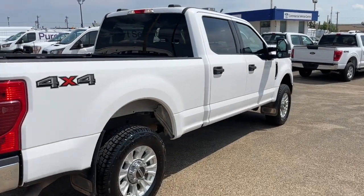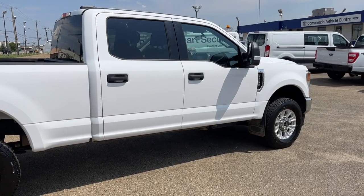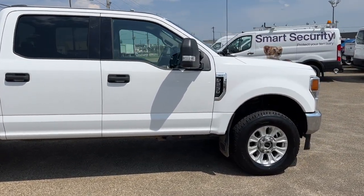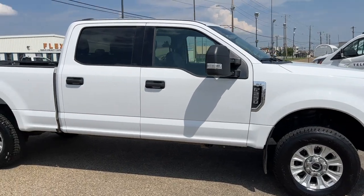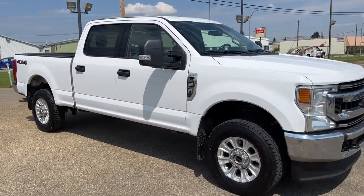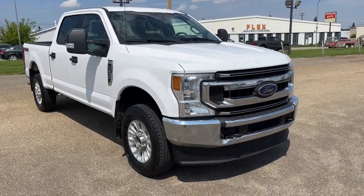I won't be able to cover every single detail about this F-250, but if you'd like to know more information, you can check it all out at freedomfordsales.ca, or come stop by the dealership and check this truck out in person. In the meantime, you can stay up to date by checking us out on social media, and if you gave us a follow, it would be greatly appreciated.